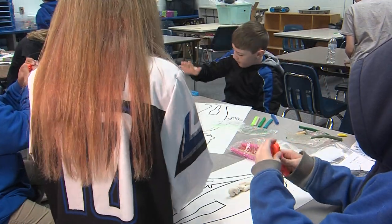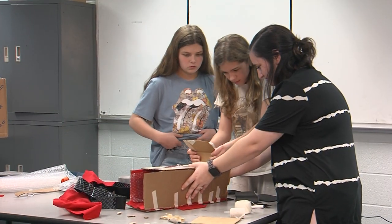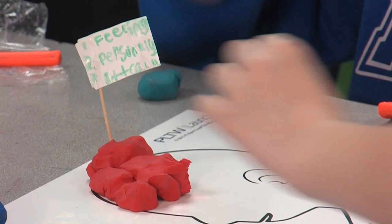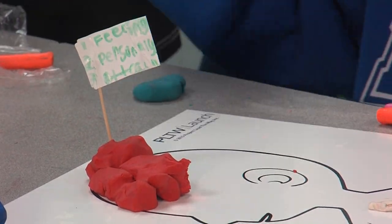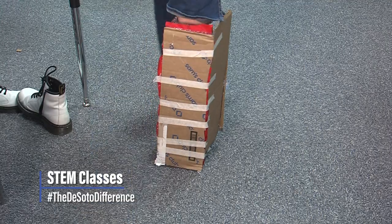STEM classes at all DeSoto Parish schools are introducing students to possible career paths, which will lead to a lifetime of helping make the DeSoto difference.